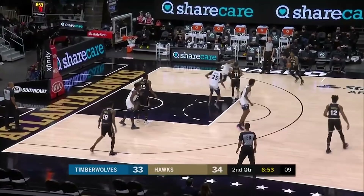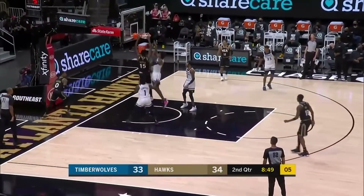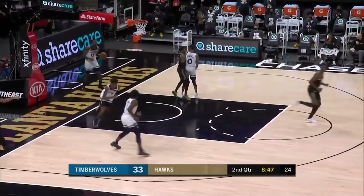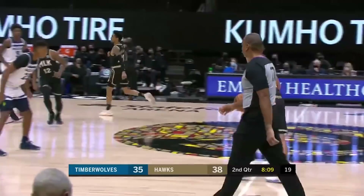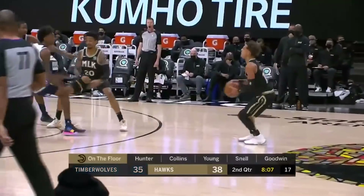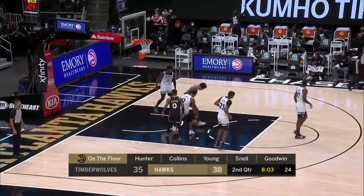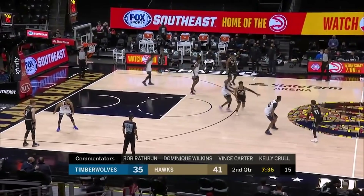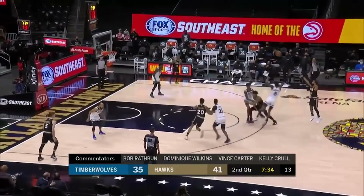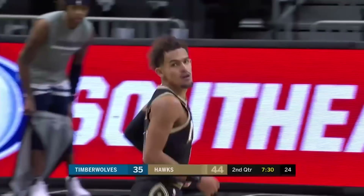Trey moving in, moving out. Brandon Goodwin, challenged late, and there's a flush follow for Capella. Next overall pick in the draft two summers ago out of Texas Tech — he and Hunter, of course, went head-to-head in the national championship game. Trey with a deep three. They were going at it. Minnesota playing without their leading scorer Carl Anthony Towns, as Trey hits another big three. He's got ten.